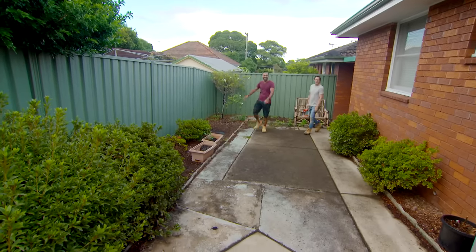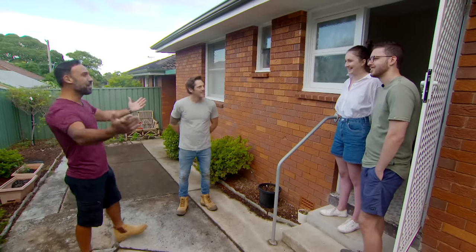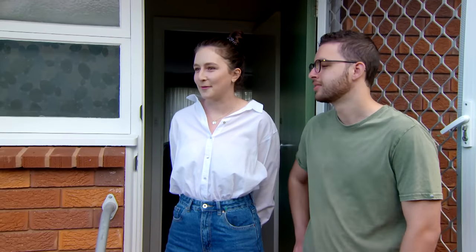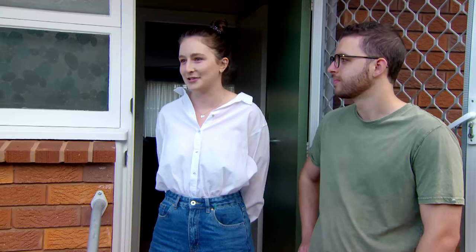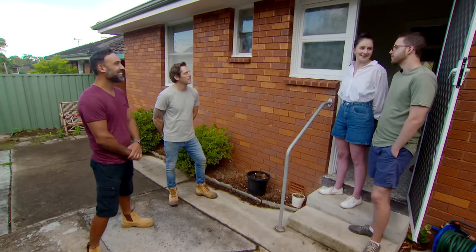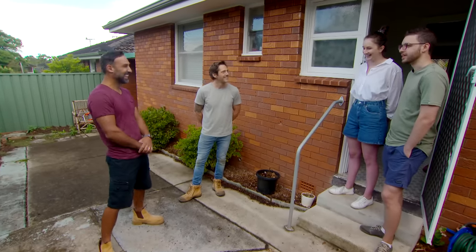This is the property - a tiny daggy 70s place. Alex, this is your humble abode. As you can see there's a bit of room for improvement. How long have you had this place? We've had it for about a year - we purchased it off my grandmother. We were unsuccessful at a few auctions and then this turned up, so it was a great find.